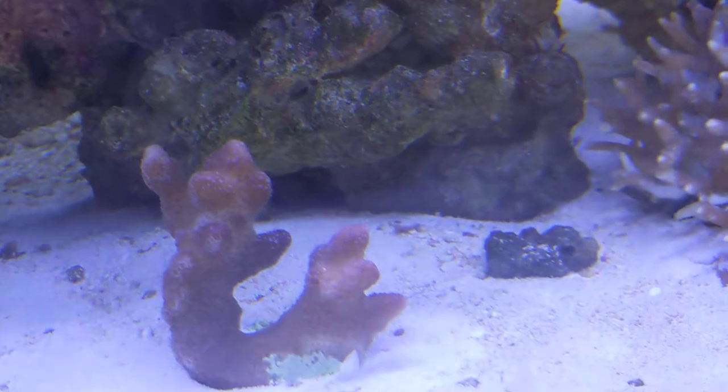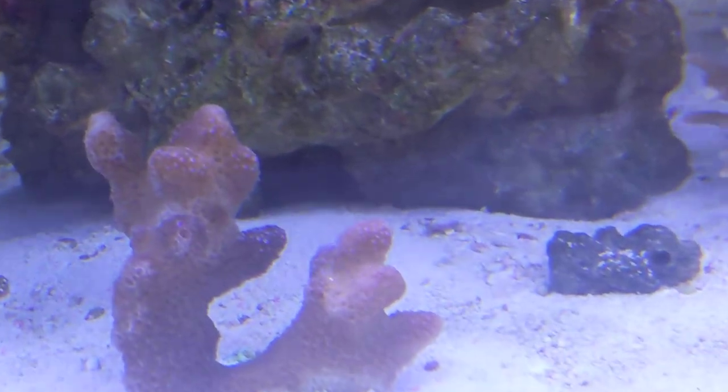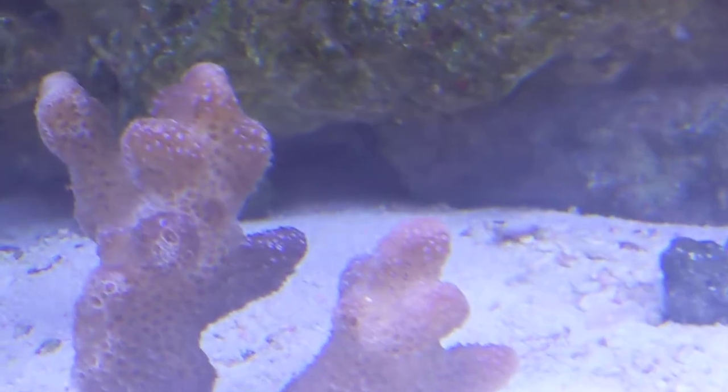This is called a cat's paw coral. You can see there are little blue polyps all over it. Looks kind of neat.